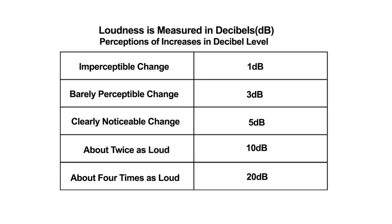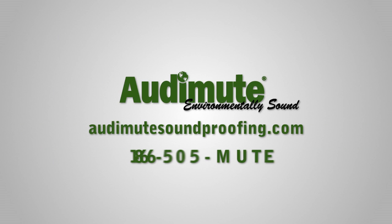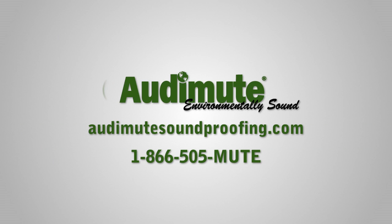As you can see, even a small change in decibel level really affects the way we hear sound. When you're looking to soundproof a room, remember that both the decibel level and the frequency range of your sound source are important. Knowing how these affect sound will help you decide which materials to purchase. To learn more about soundproofing, please give us a call or visit audimutesoundproofing.com. Let us put our knowledge to work for you.